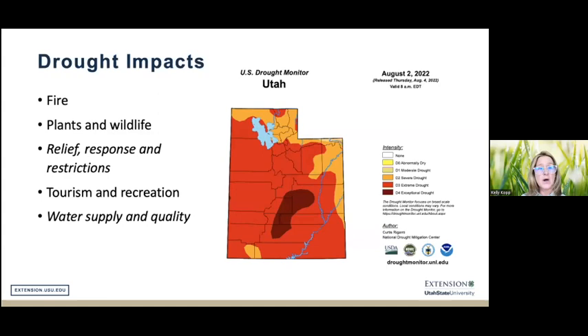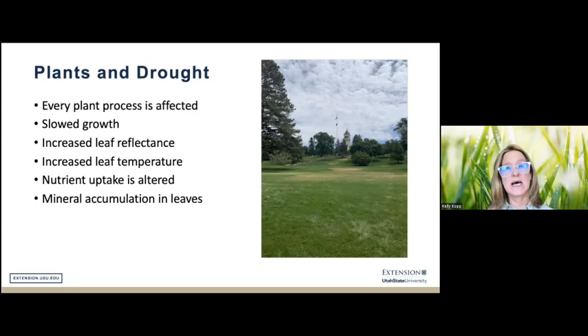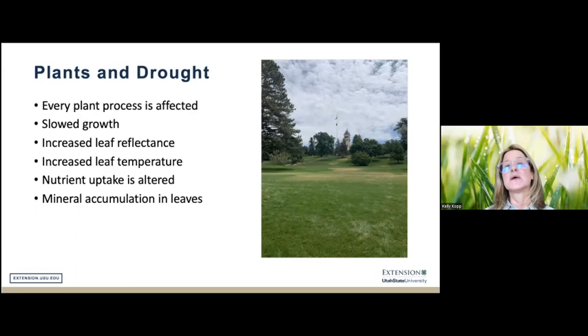It's certainly top of mind for everyone. The drought we are currently experiencing is the worst in the past 1,200 years. When plants — specifically turfgrasses — are exposed to drought, every single plant process is affected: growth is slowed, there is increased reflectance of sunlight from the leaves, increased leaf temperature, decreased nutrient uptake, and mineral accumulation in leaves, all of which affect the overall ability of plants to withstand stress.